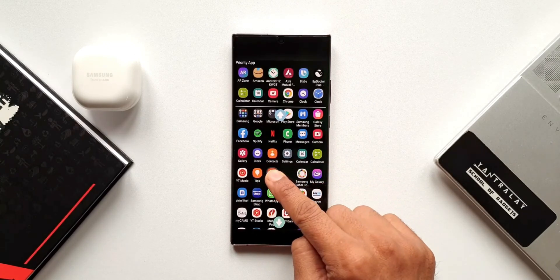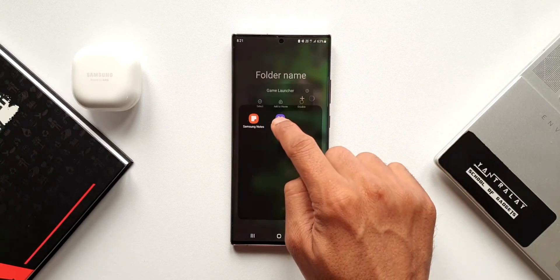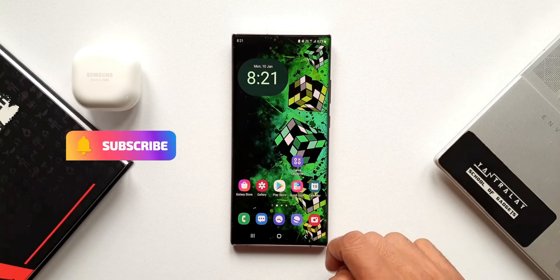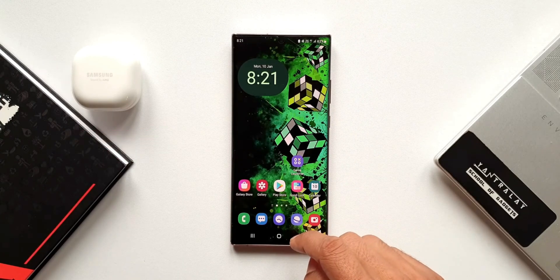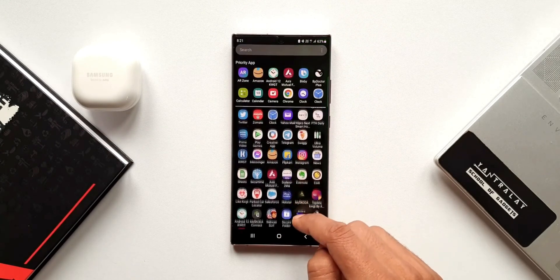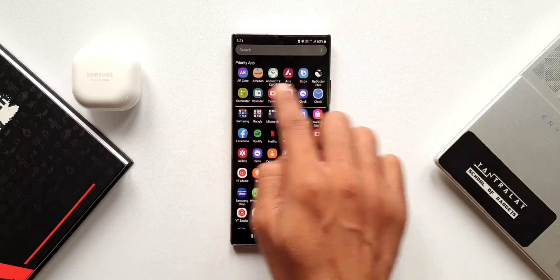The vertical app drawer was working fine on the previous version of One UI — maybe it just required a few enhancements, but it was working fine. We should have gotten some enhancements from the Good Lock team, as they always do a great job adding new features to existing modules. They could have done that, but for some reason they want to reserve this feature for One UI 7.0.